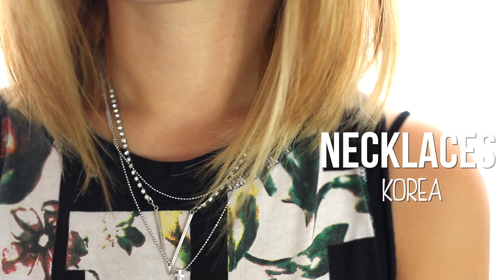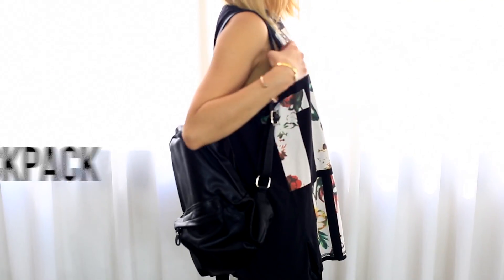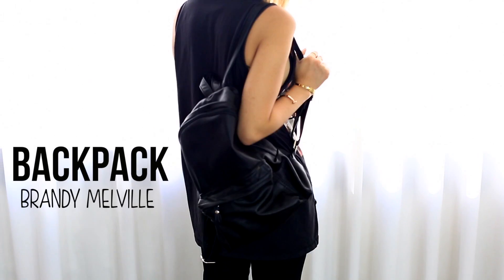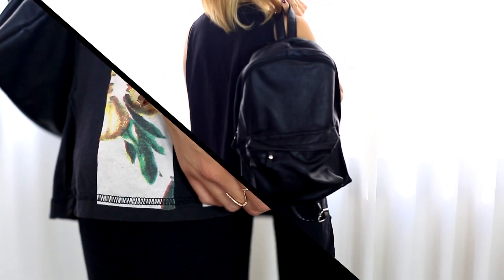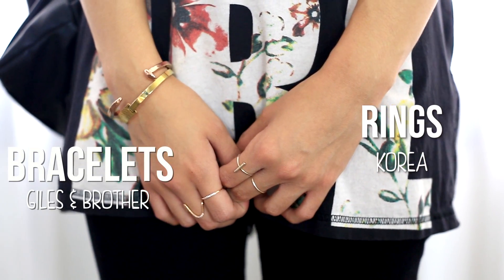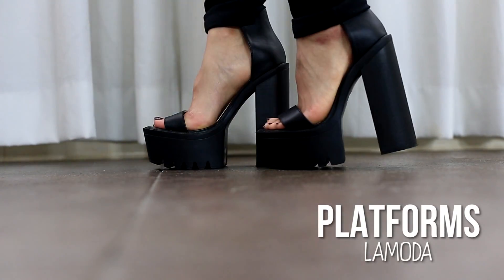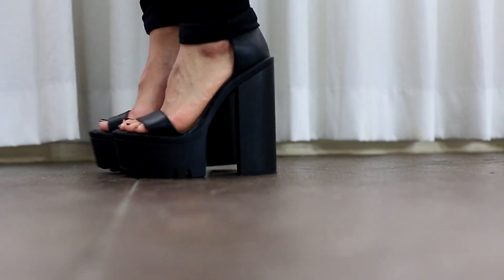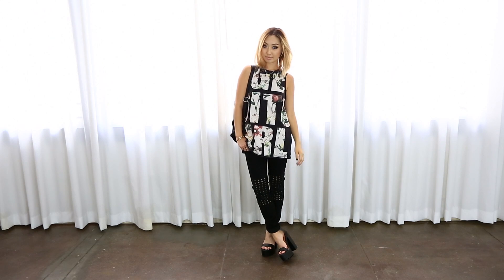For accessories, I just added some silver rhinestone necklaces that I got in Korea a few months ago. I've been loving to wear backpacks with my outfits — it's just so much more comfortable — so I'm wearing this one from Brandy Melville. I decided to mix metals and wear some gold and rose gold jewelry for my rings and bracelets. And lastly, for my shoes, I am wearing these sick platforms from La Moda. I think these shoes are perfect to tie in the whole edgy look together. So that completes the first outfit.